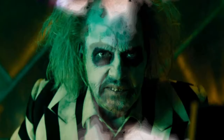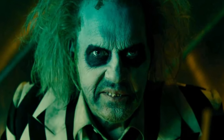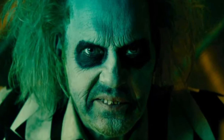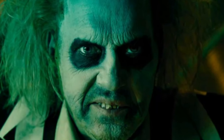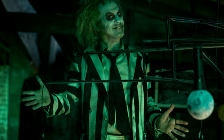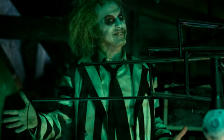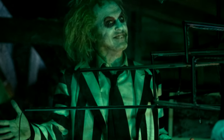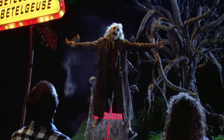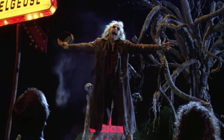Now let's talk about Beetlejuice Beetlejuice. Beetlejuice Beetlejuice is on track to make over a hundred million dollars during its opening weekend. That's good, especially for a film sequel coming out so many decades later. But you need to keep this in mind — this is why Hollywood doubles down on sequels and reboots, because the general public often shows up for them.